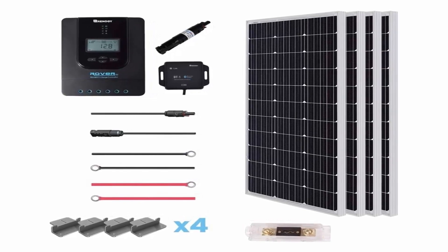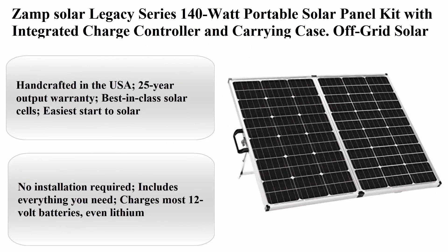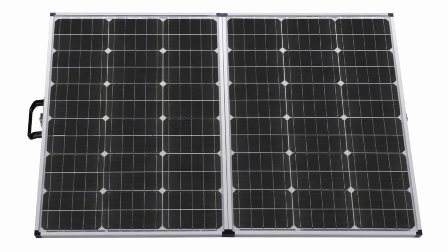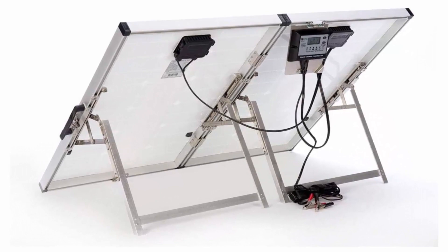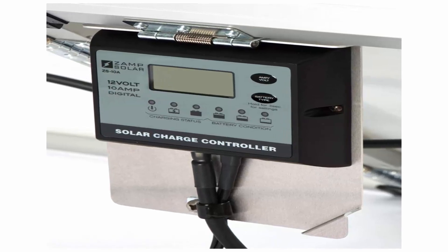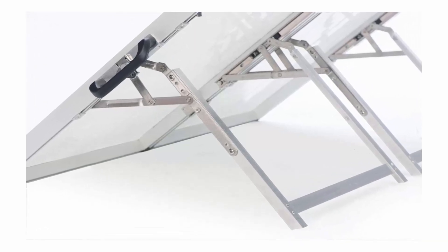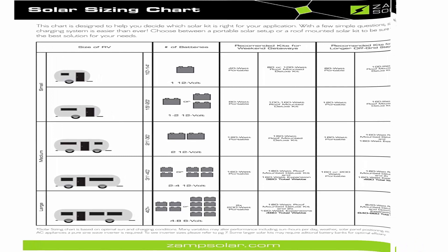IP65 rated junction box provides complete protection against environmental particles and low-pressure water jets. Top 3: Zamp Solar Legacy Series 140W Portable Solar Panel Kit with integrated charge controller and carrying case. Off-grid solar power for RV battery charging. Handcrafted in the USA, 25-year output warranty, best-in-class solar cells. No installation required — includes everything you need. Charges most 12V batteries, even lithium. Compatible with Zamp Solar Ready RV Ports. Kit includes: 140W foldable panel, 10-amp charge controller, nylon carrying case, and 15-foot cable.